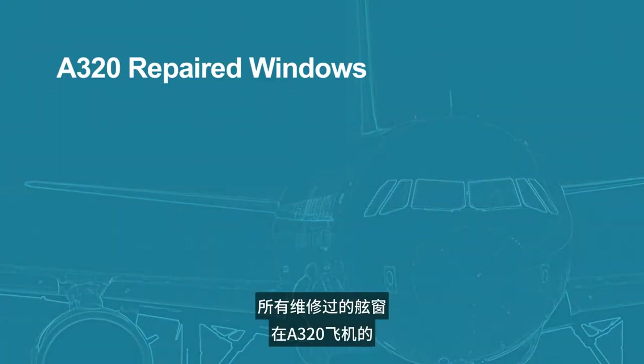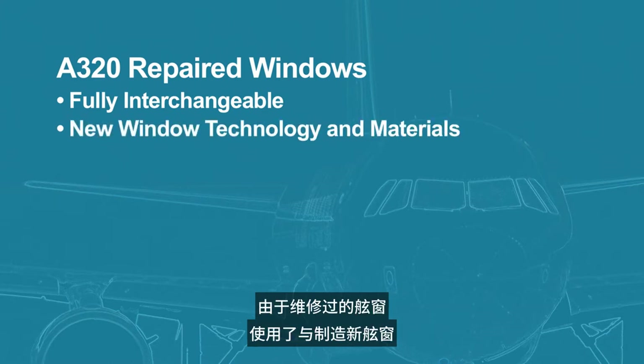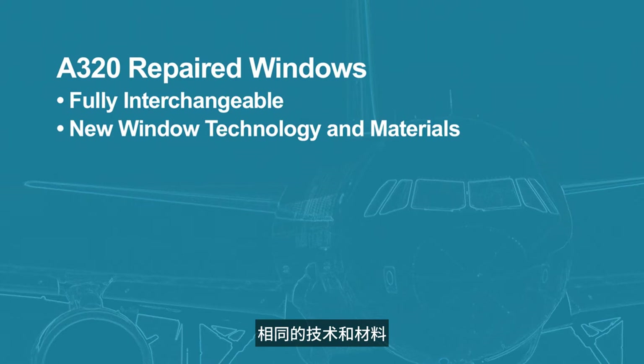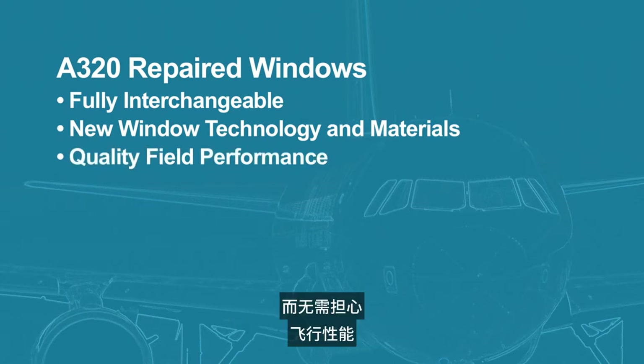All repaired windows are fully interchangeable across the entire family of A320 airplanes. Since the repaired windows use the same technology and materials as new windows, you can choose the repair option having confidence in the field performance.